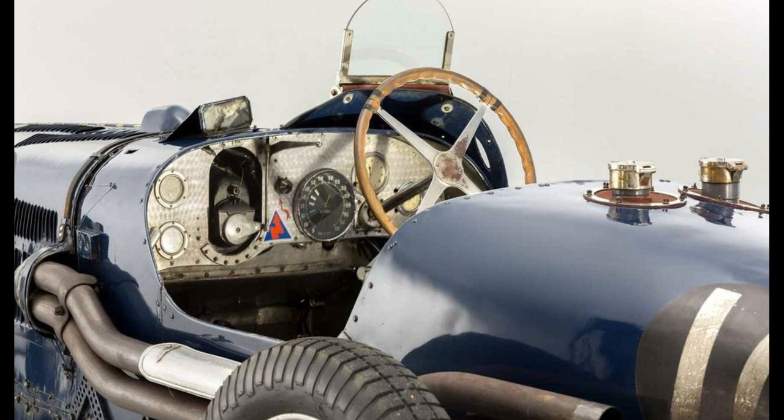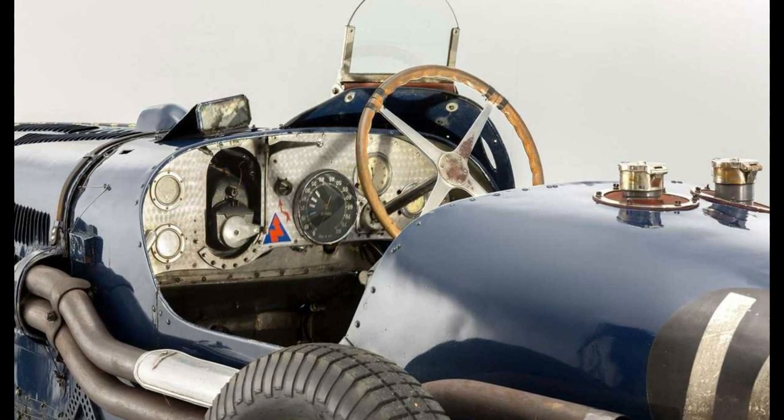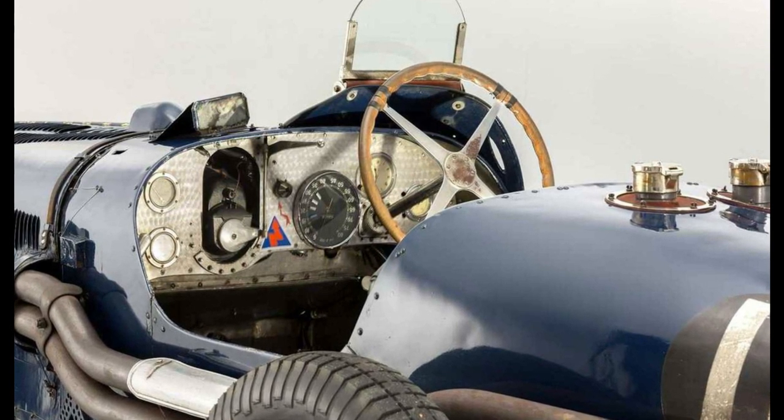At its height, the Type 35 averaged 14 race wins per week. Bugatti won the Targa Florio for five consecutive years, from 1925 through 1929, with the Type 35.